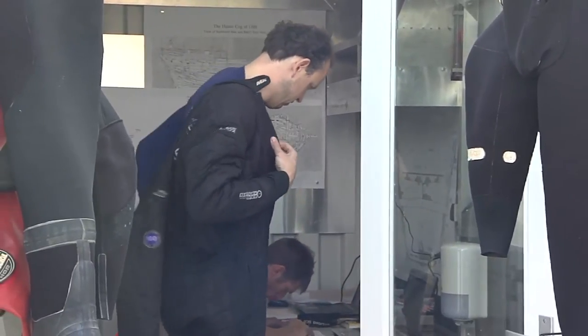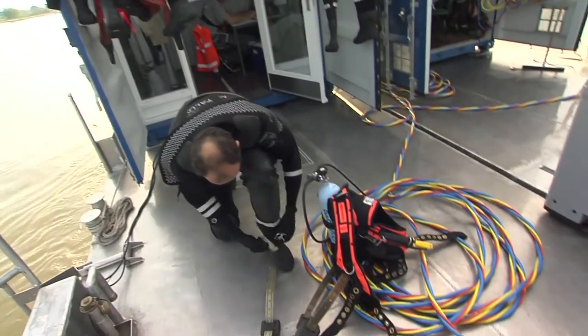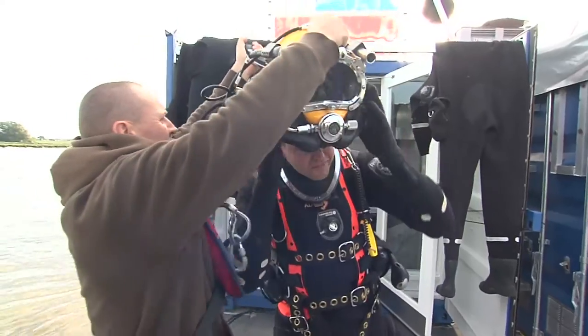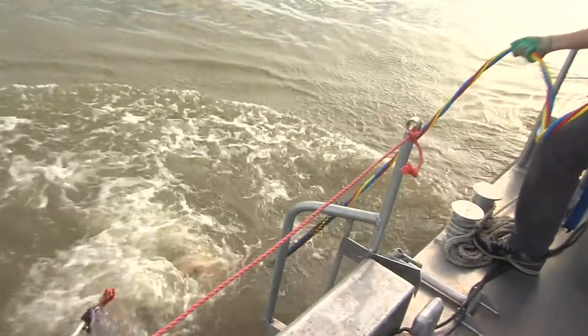When you are underwater and you see all kinds of details confirming that it is going to be a Kogge ship — it is very special. It is an ultimate moment for an archaeologist. There is a whole riverbed and the corners of the wreck came to the front.